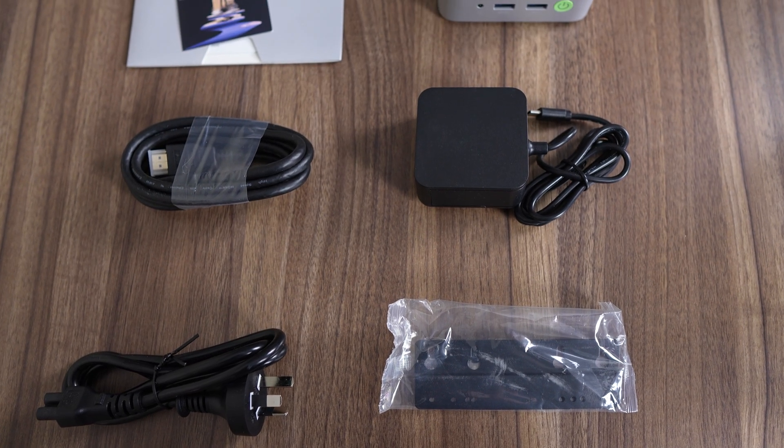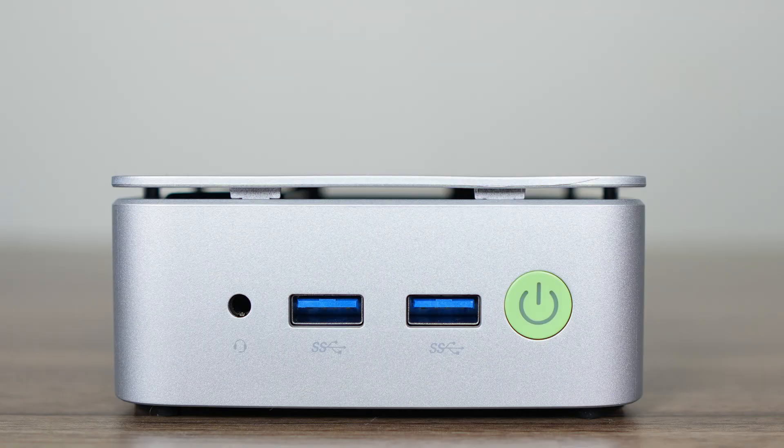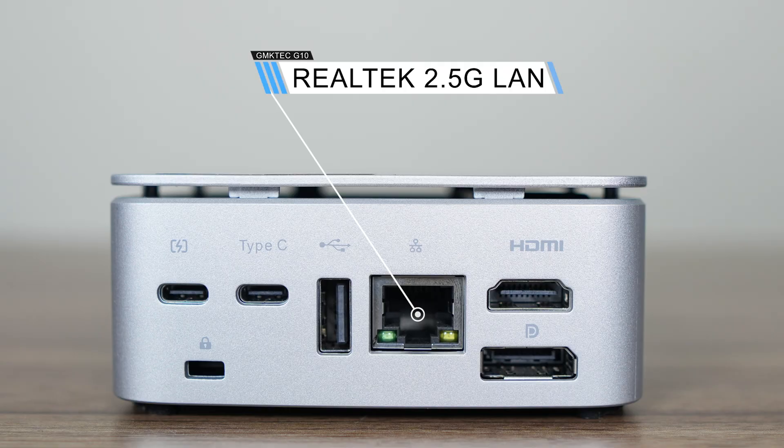In the box is a 19V 65W power supply using USB-C, a VESA mount, and an HDMI cable. For ports, we have a 3.5mm audio jack and dual USB Type-A 5Gbps on the front. GM Katek has thrown in a Realtek Wi-Fi 5 for wireless and Bluetooth. On the back is a USB-C power port only, while next to it is a fully featured 10Gbps USB-C supporting power delivery and display — it worked fine when tested with a USB-C monitor. There's also a USB 2 Type-A port, Realtek 2.5 Gigabit LAN, HDMI 2.1, and DisplayPort 1.4.